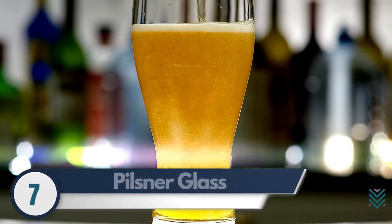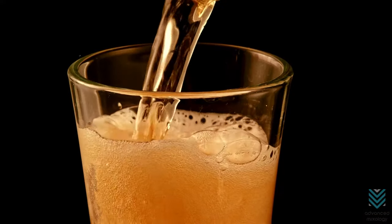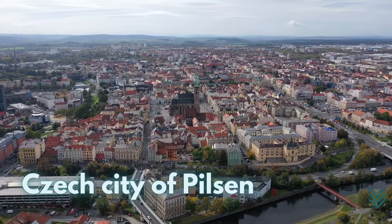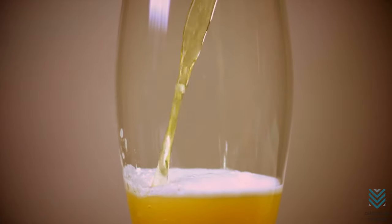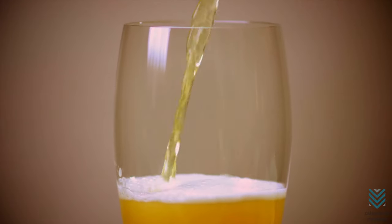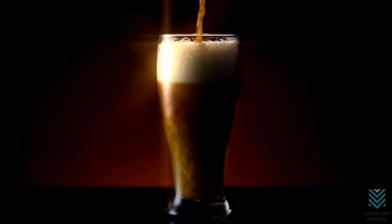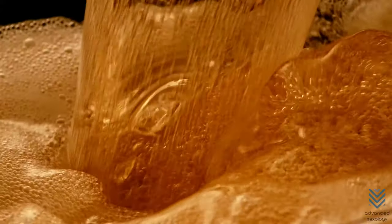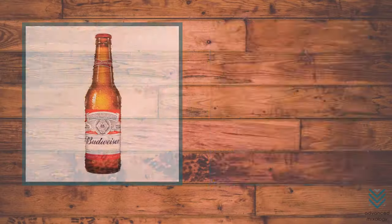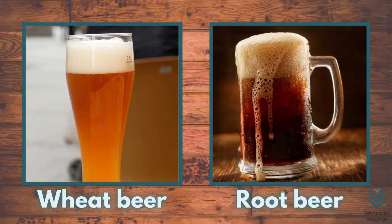Number 7: Pilsner Glass. A pilsner is a special type of pale lager that derives its name from the Czech city of Pilsen. The distinguishing characteristic of this glassware is that it allows you to fully enjoy your drink and admire all aspects, including color and foamy top to bottom. It might even serve as an alternative for cocktails or mocktails because it provides such a beautiful presentation. Drinks served in pilsner glasses are Budweiser, pilsner beer, wheat beer, and root beer.